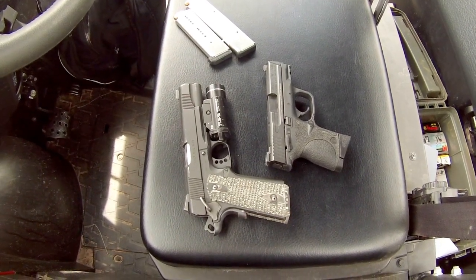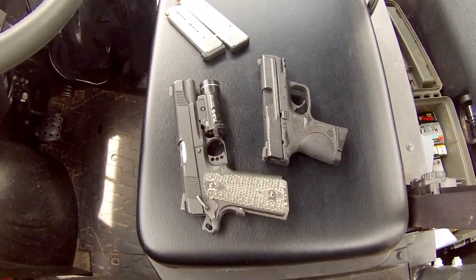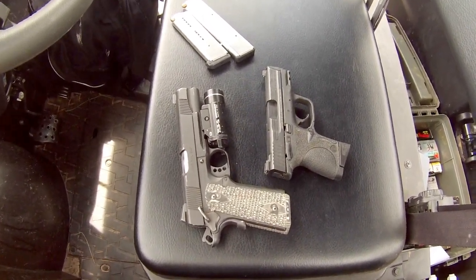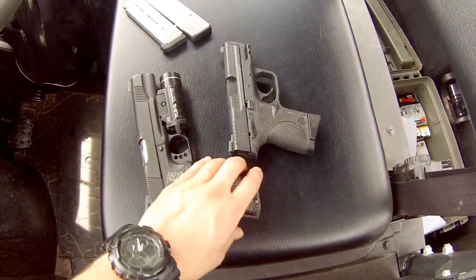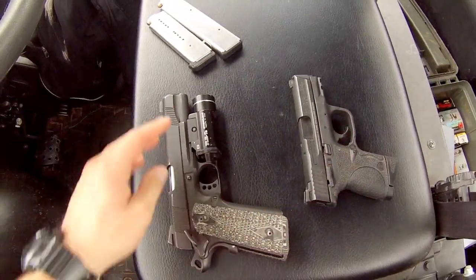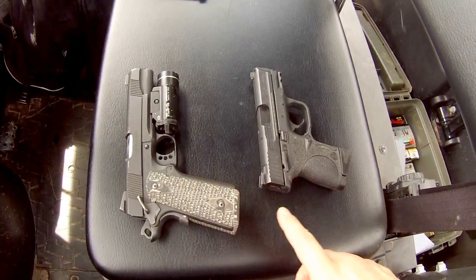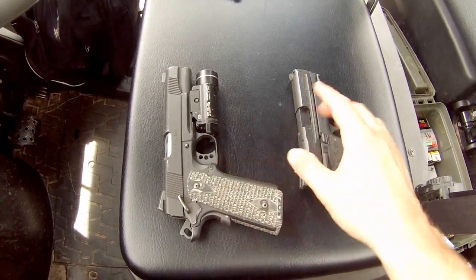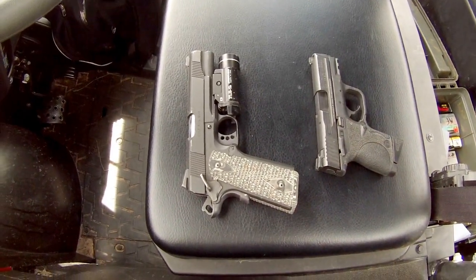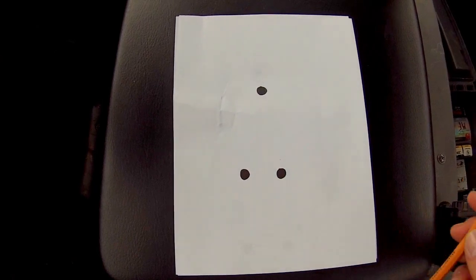Before I get into any shooting, I wanted to go over some things about handguns that may factor into how accurate you are with the particular handgun you choose to use. First of all is size. I know people always joke about size, but when shooting a pistol, size definitely matters as far as accuracy. And it's not necessarily the longer barrels — it's how far away your sight radius is: the distance between your front sight post and your rear sight.